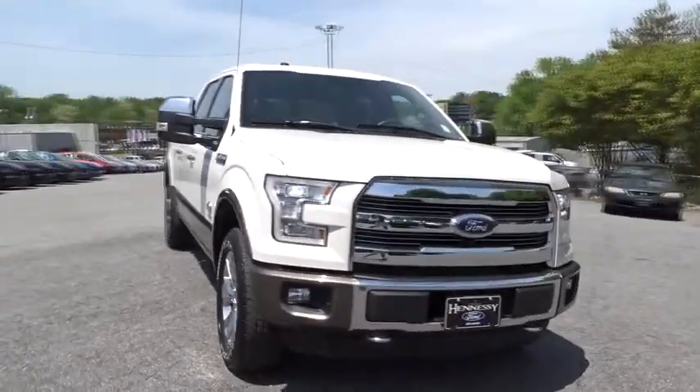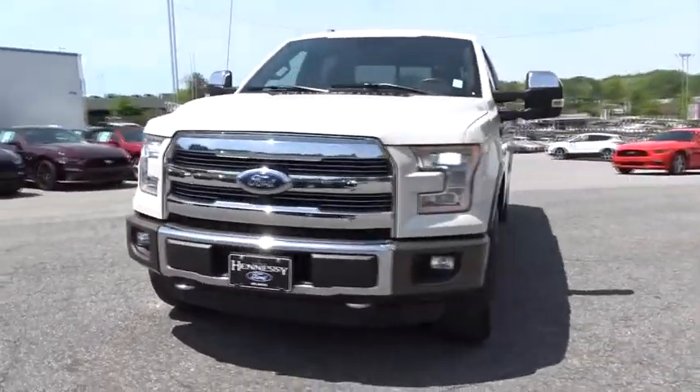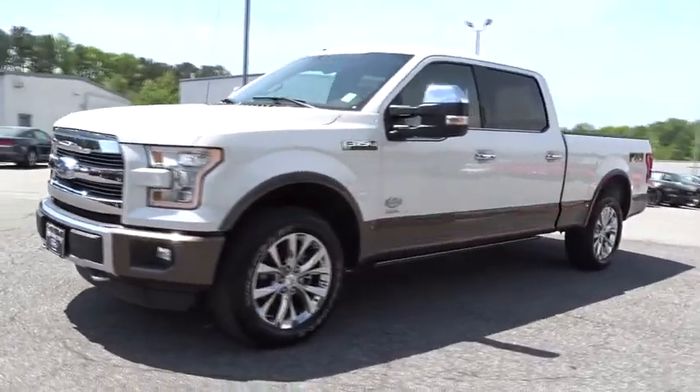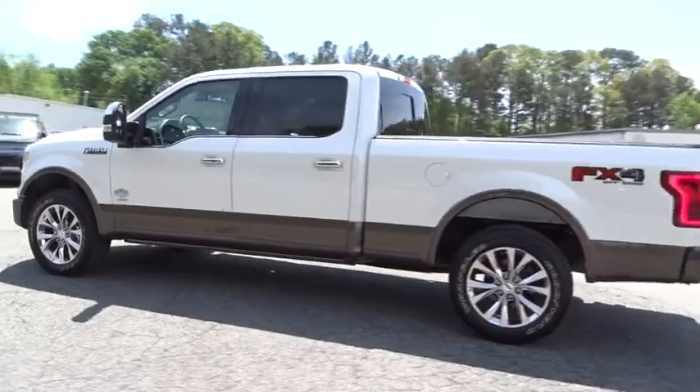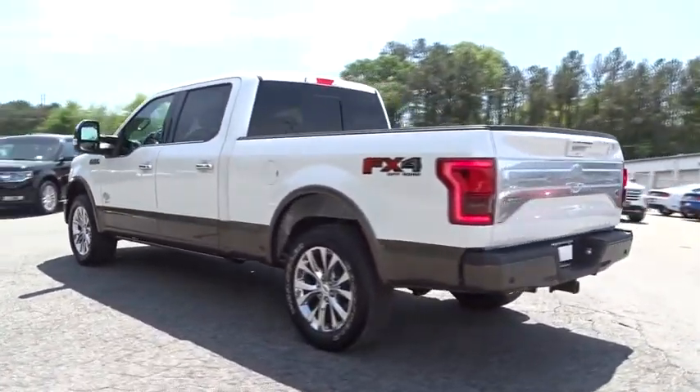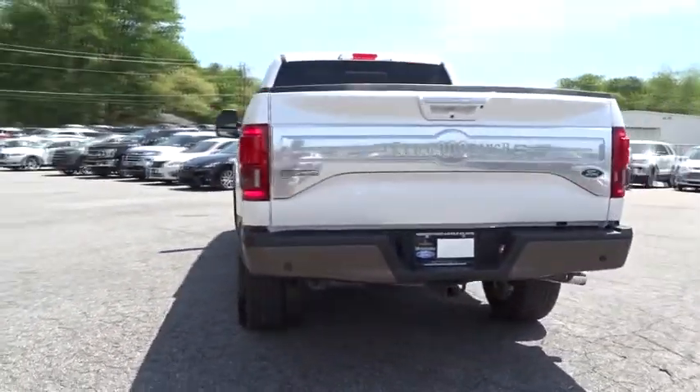2016 Ford F-150. A Ford F-150 knows how to handle any situation. It's built to follow orders. No whining. This vehicle has less than 30,000 miles. Here are some of this vehicle's great options.